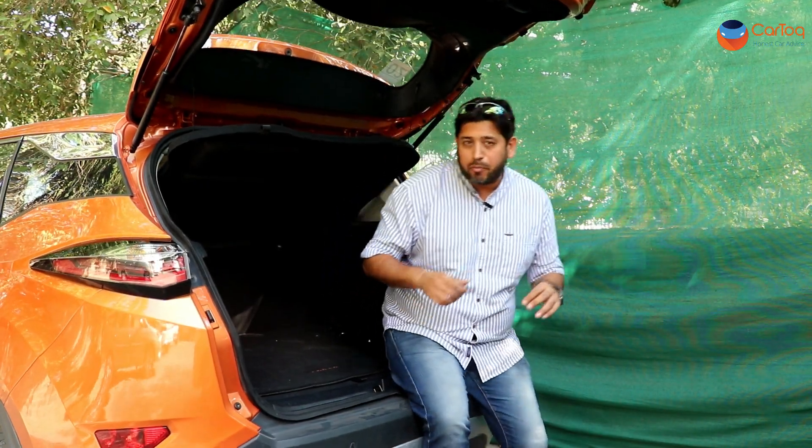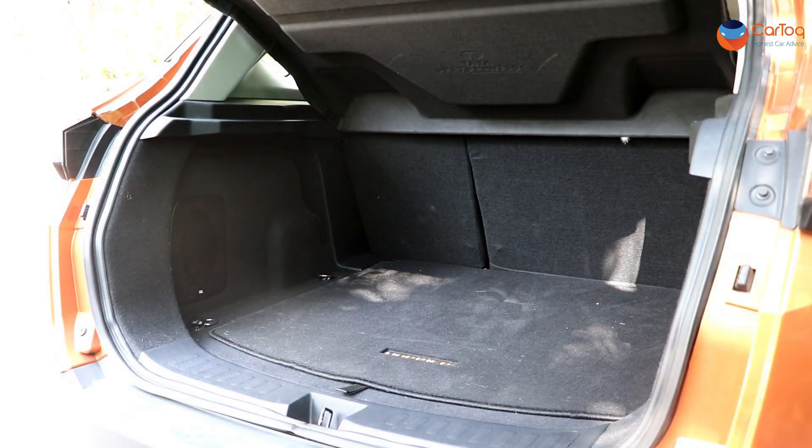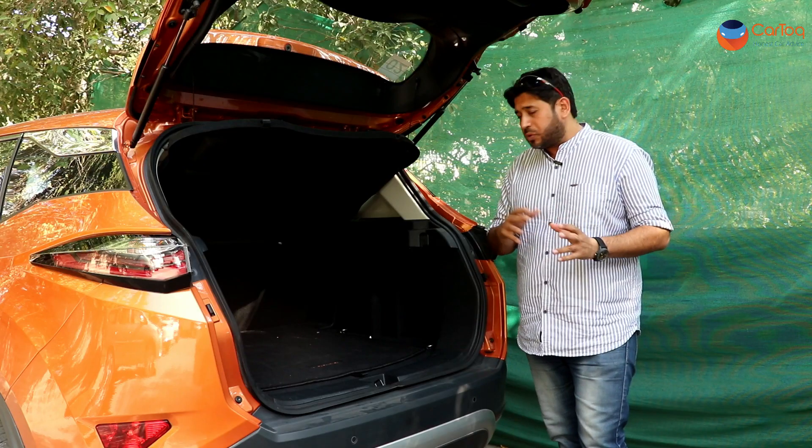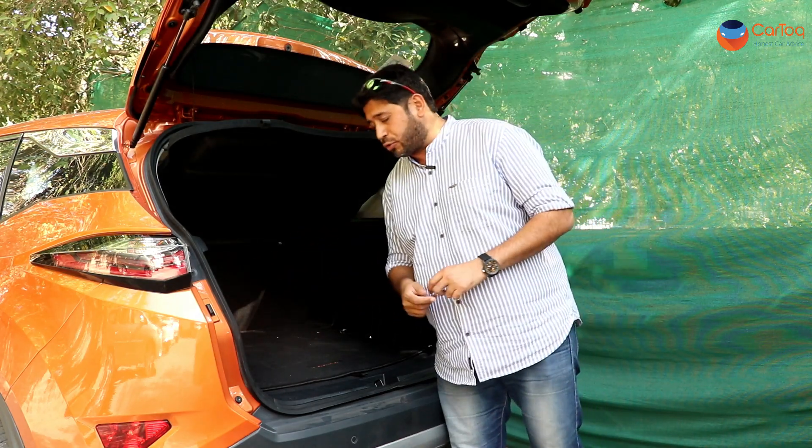The boot space of the Harrier on paper is 425 litres, which is 50 litres less than the Creta, but in reality it's big enough to take in two to three large suitcases. You also get the JBL subwoofer right here for the top-spec version.